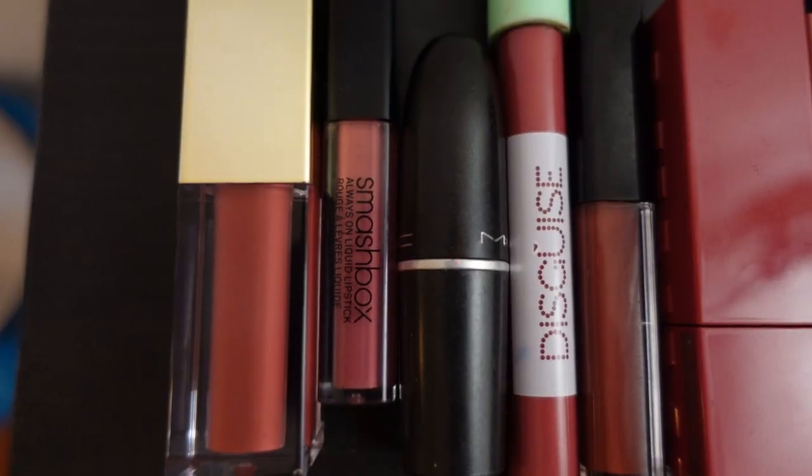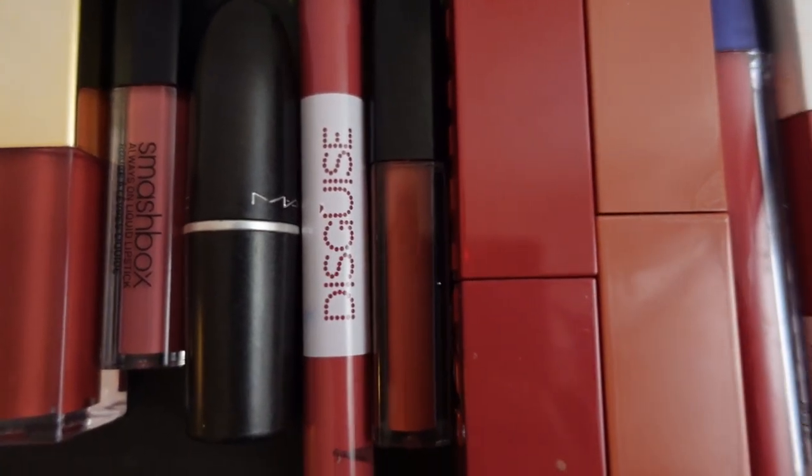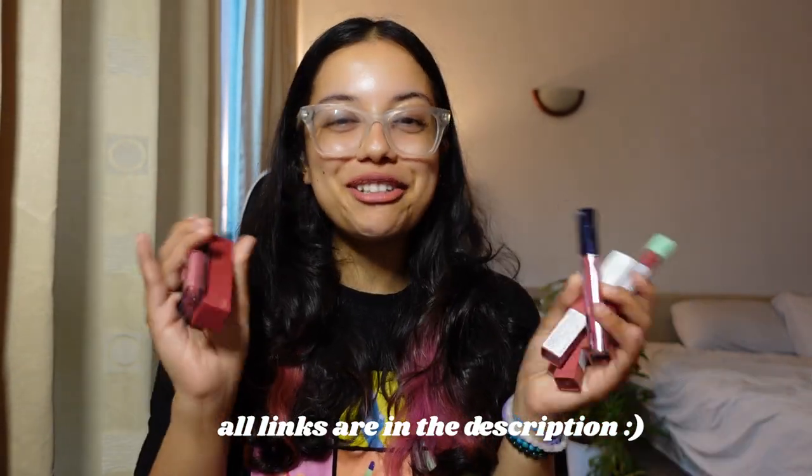Lipstick is one of my weaknesses when it comes to makeup products because it's something that I wear almost every day. I watch so many lip swatch videos before actually buying a shade because online you can't really tell what it actually looks like. So it helps to see it on a person's lips. I'm going to be showing you what it looks like here on camera and also in daylight, so if these colors are something that would suit you, you can try it out.